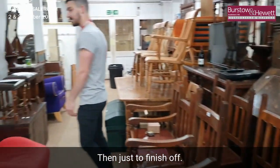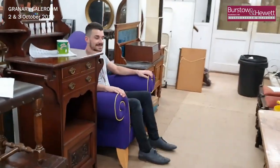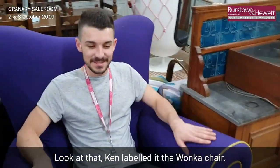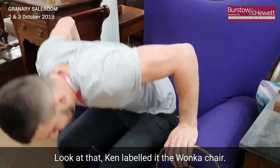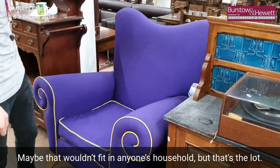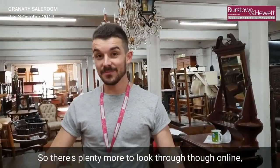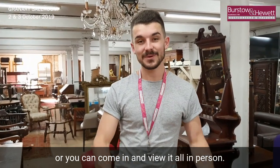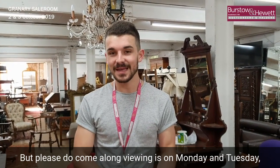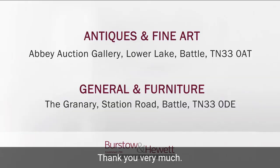And then just to finish off — look at that. Ken labelled it the 'Wonka chair.' Yeah, maybe that wouldn't fit in anyone's household! But that's the lot. There's plenty more to look through online, or you can come in and view it all in person. Viewing is on Monday and Tuesday, and then the sale is on Wednesday and Thursday. Please do come along — thank you very much.